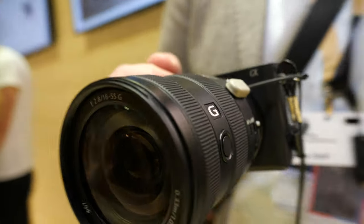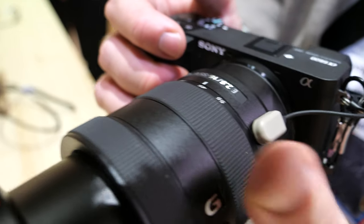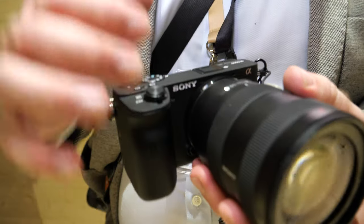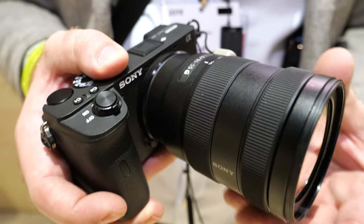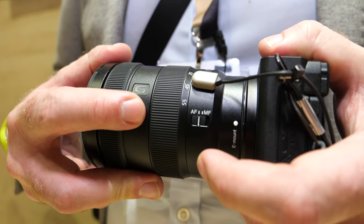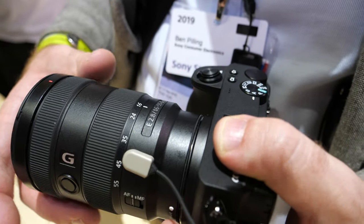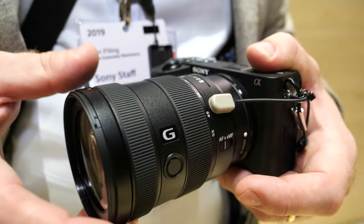This is our new 16-55mm f/2.8 G lens, designed for APS-C. You can see it still keeps a very compact solution — it's not very long, not very heavy, but it's a very advanced lens for our APS-C users. It gives you a constant f/2.8 aperture all the way from 16 up to 55mm, and includes a customizable focus hold button on the side. It's equivalent to roughly 24-70mm on full frame due to the 1.5x crop factor.